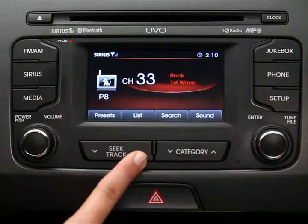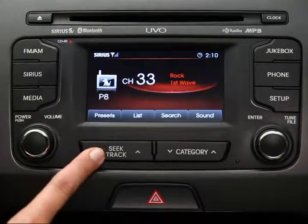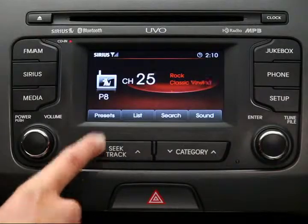Second, you can scroll through all satellite radio channels by pressing the Seek Track key up or down on the control panel. Press it for less than a second to stop at the next channel. Hold it down, and scanning will continue until you release the key.